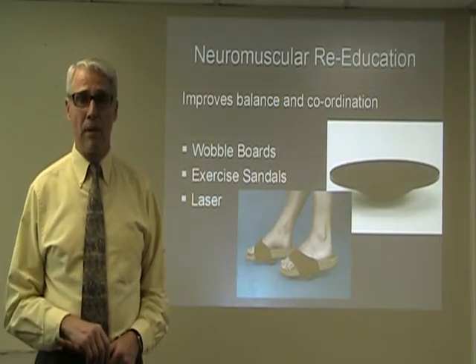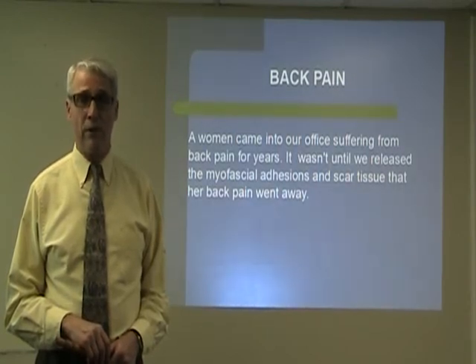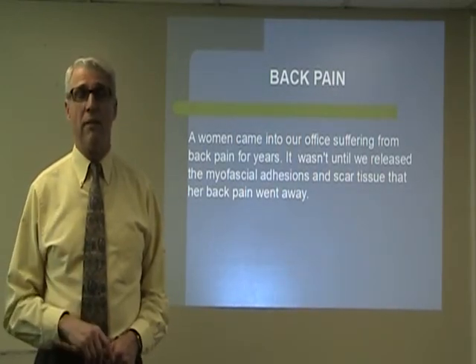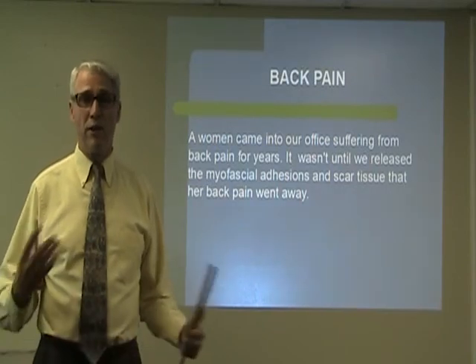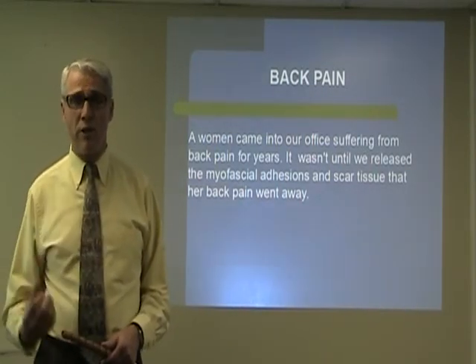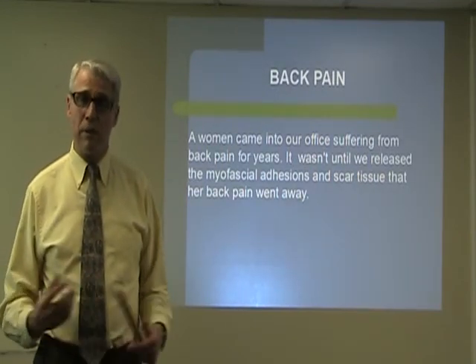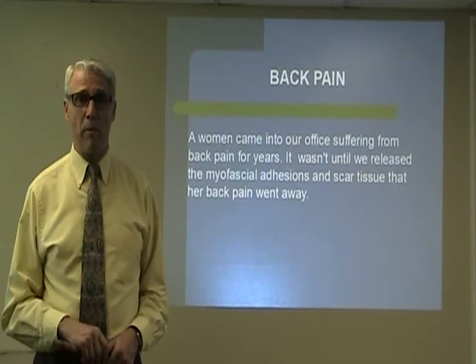We had a patient come into our office who had suffered from lower back pain for years. She had medications, physical therapy, and many adjustments over the years. But it wasn't until we released the scar tissue from her multiple surgeries that her back pain was finally able to be resolved.